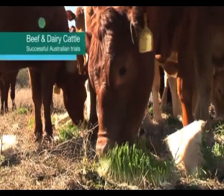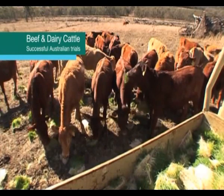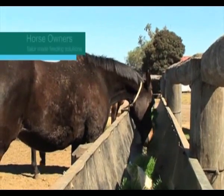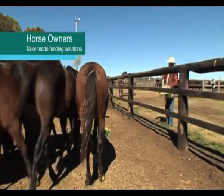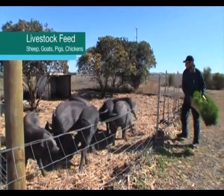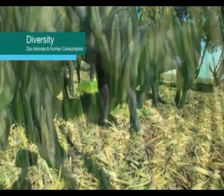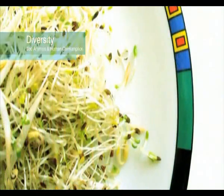The Fodder Solution System is perfect for beef producers as well as dairy cattle and has been trialled in Australia with tremendous success. Horse owners can benefit from tailor-made feeding solutions providing the right mix of grains for the right application. The Fodder Solution System shows the same improvements in feed for sheep, goats, pigs and chickens. Diverse feeding applications such as zoo animals can be catered for, as are sprout farms for human consumption.